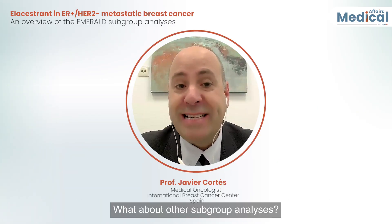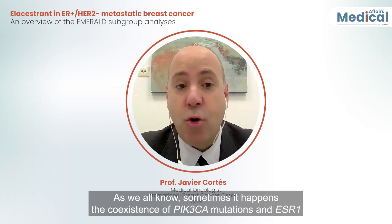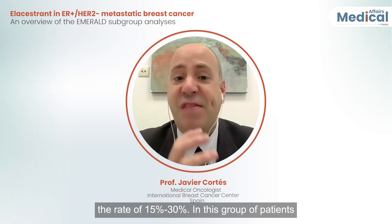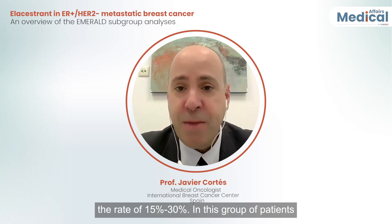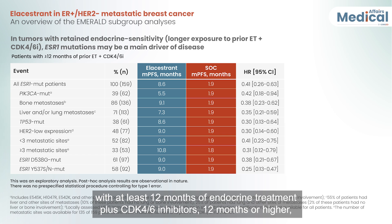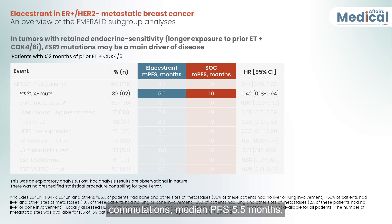Regarding other subgroup analyses, the coexistence of PIK3CA mutations and ESR1 mutations occurs in the range of 15 to 30% in this group of patients with at least 12 months of endocrine treatment plus CDK4/6 inhibitors. The median PFS was 5.5 months in this co-mutation group, which indicates that the tumor remains estrogen receptor-driven.